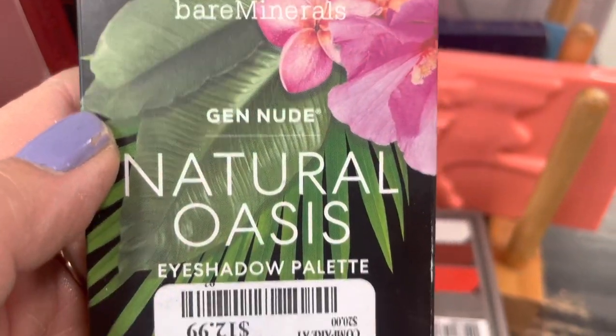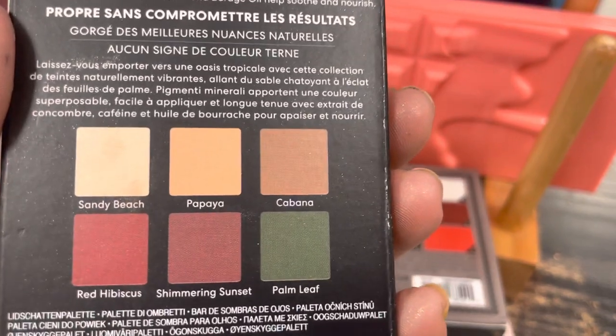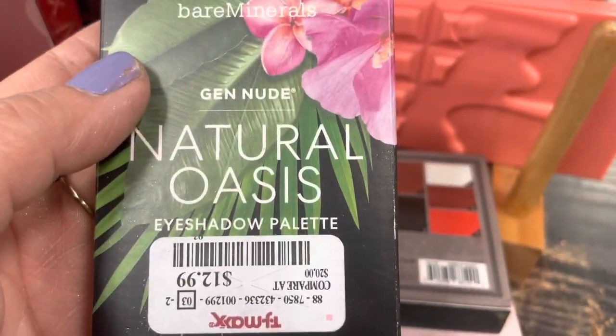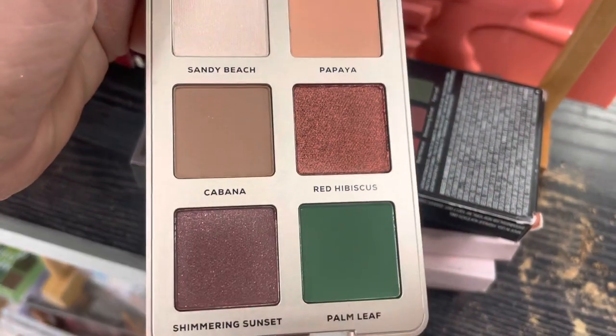Next, we have a Bare Minerals Gen Nude Natural Oasis Palette. This is a really pretty kind of a camo green and gold and brown, just a really pretty natural palette. So if you're into Bare Minerals, it's nice to see some different things. So pretty — I love this green.